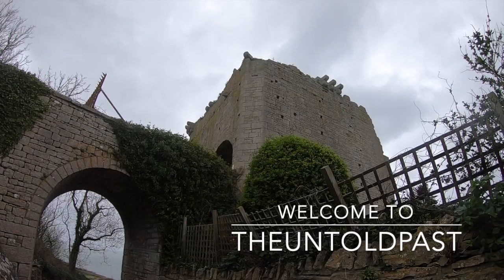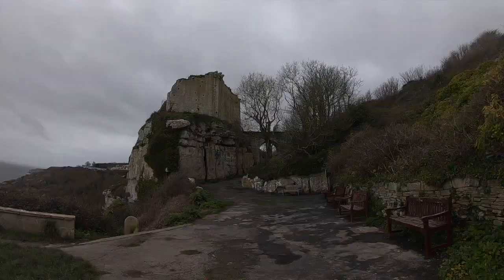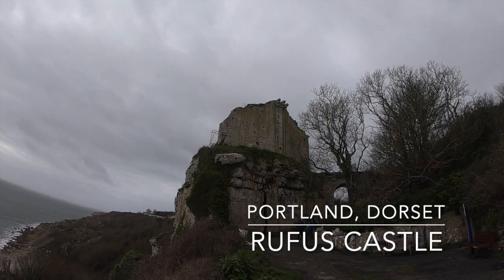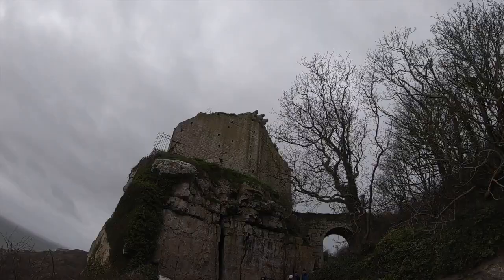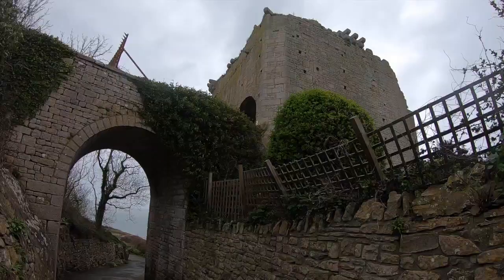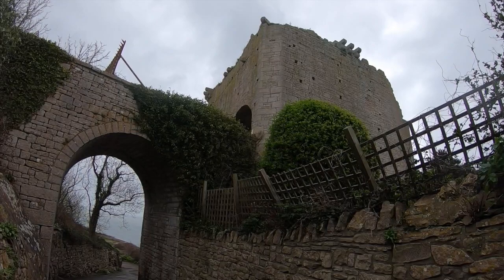Rufus Castle, also known as Bow and Arrow Castle, sits overlooking the picturesque Church Ope Cove on the Isle of Portland in England. Its history is rather interesting, however sadly much of the fortification today has been lost to the sea through coastal erosion. Today the castle sits in the back garden of a house, however it acted as one of the most important castles in terms of defending England, sitting on the south coast. Join us today as we explore Rufus Castle on the Isle of Portland.